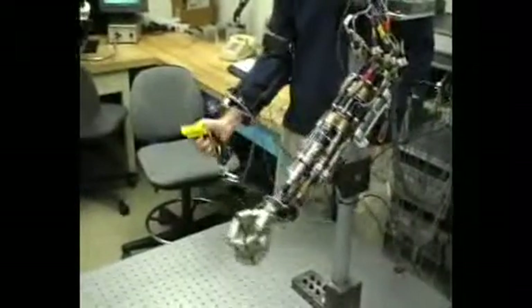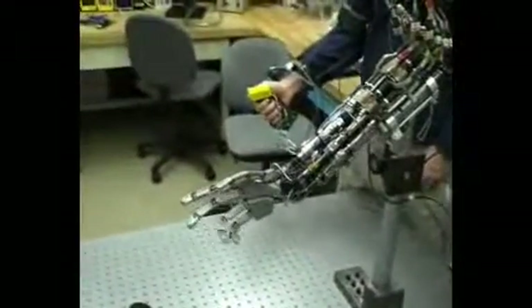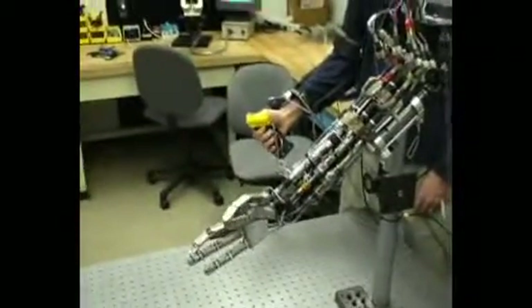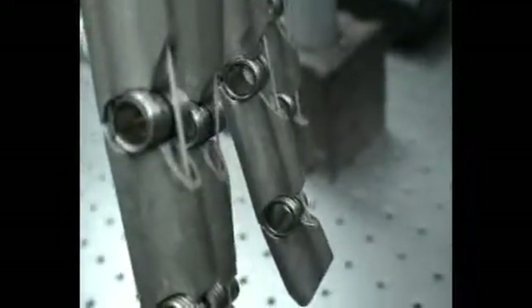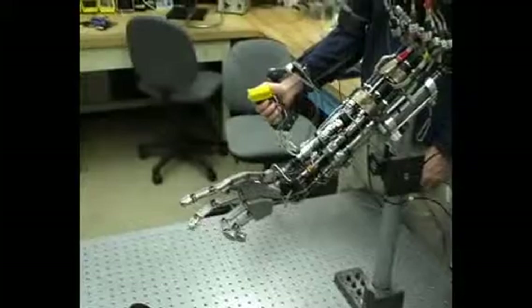Robotic prostheses currently on the market have only two joints — an elbow that bends, and a hand joint that is essentially a pincher. Goldfarb's device has 21 joints that allow 9 degrees of freedom. The joints that move in concert on a human hand, like the two closest to the tips of each of the fingers, also move in tandem on the mechanical replica. Each of the shiny metal actuators on the forearm is independently regulated by a cylinder located just above it.